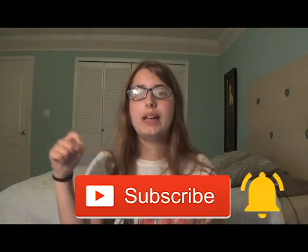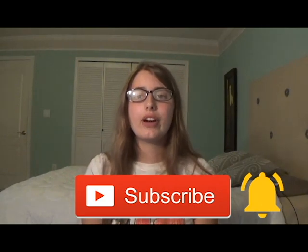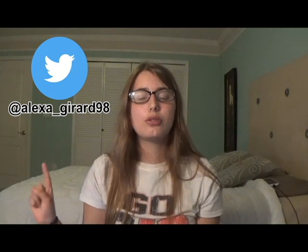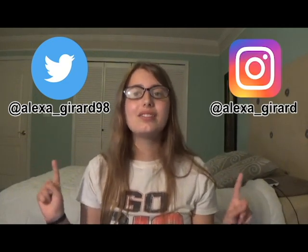If you liked this video, please hit that subscribe button and turn on post notifications. I post new videos every Friday. You may also follow me on Twitter at Alexa underscore Gerard 98, and on Instagram at Alexa underscore Gerard. If you have any questions or requests for upcoming videos, please comment them down below. Thank you for watching! Bye!